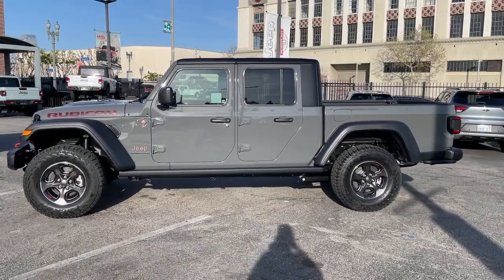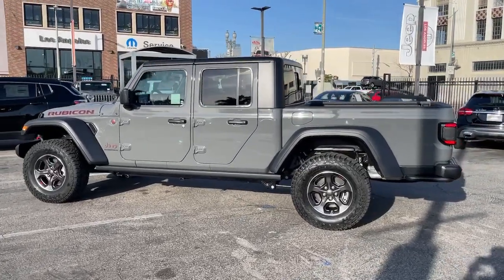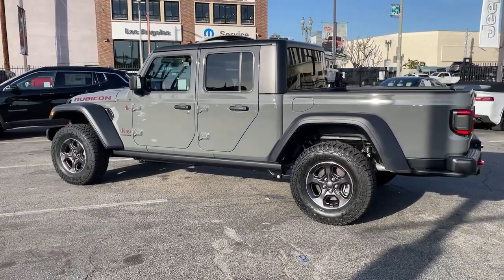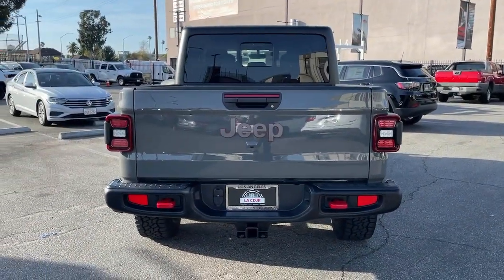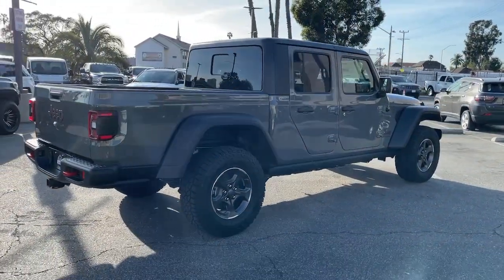You just found the 2023 Jeep Gladiator. Enjoy a view of this trail-ready Jeep Gladiator, the mid-size pickup designed specifically for off-road exploring. Tech-savvy and incredibly versatile, this fearless adventure machine is ready to take you on the road less traveled in comfort and style.